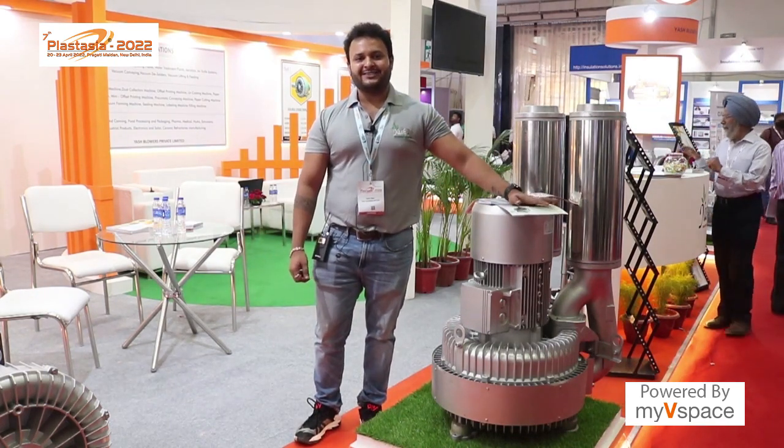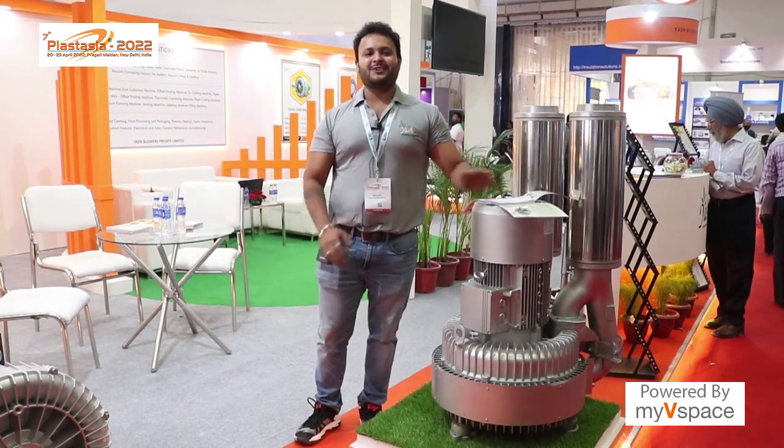Thank you for visiting my booth. It was a pleasure assisting you all. Thank you so much. Namaste.